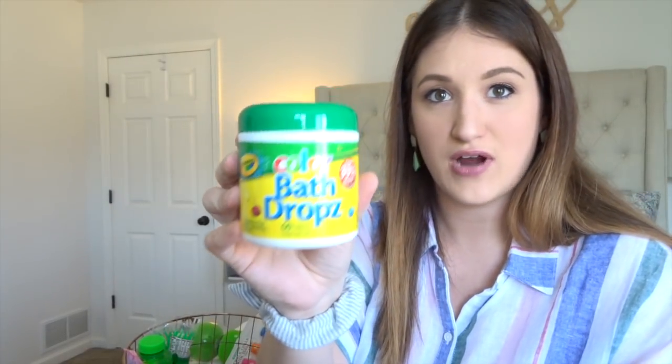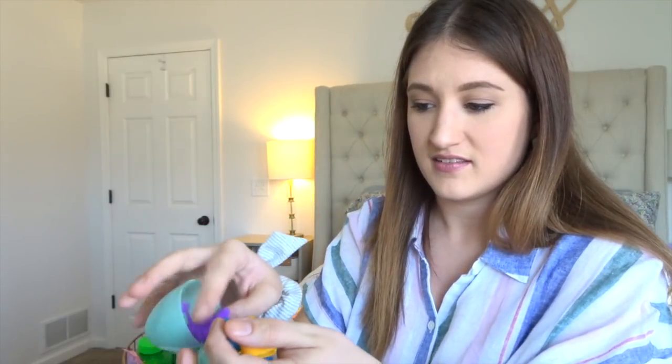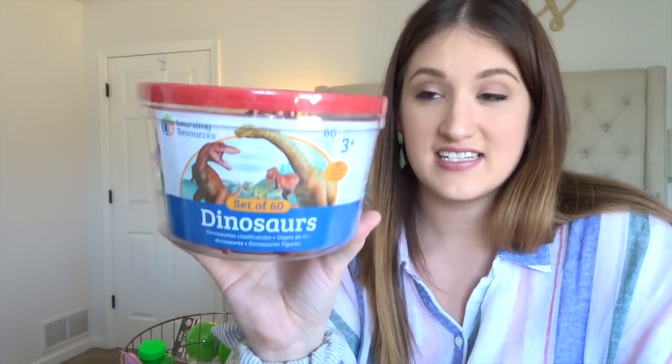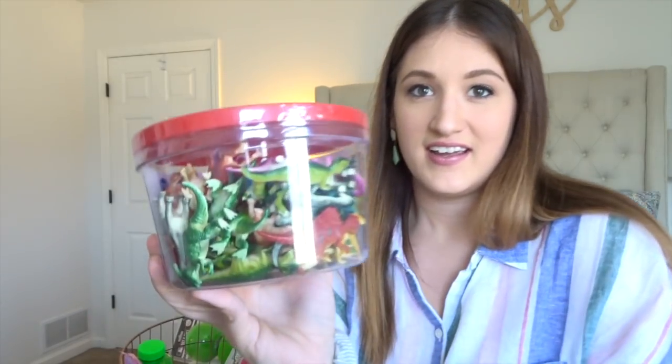I got some bath drops — these just make your bath water different colors. In this little egg, I stuffed in some little finger puppets. I got those in the Target dollar section. And this I got off Amazon — it's a set of 60 little tiny dinosaurs. I wanted to get this because he has a dinosaur bedroom and I got a glass jar that's going to sit on his dresser. I thought the dinosaurs would look so cute in the glass jar, and obviously he can still play with them.